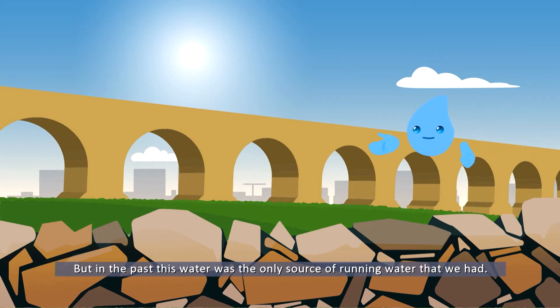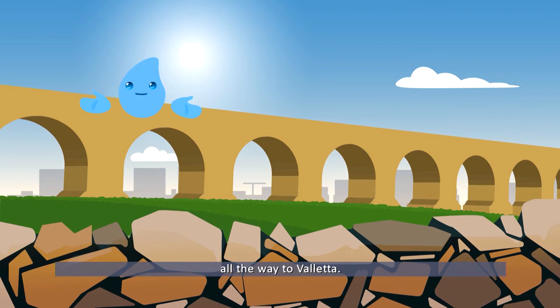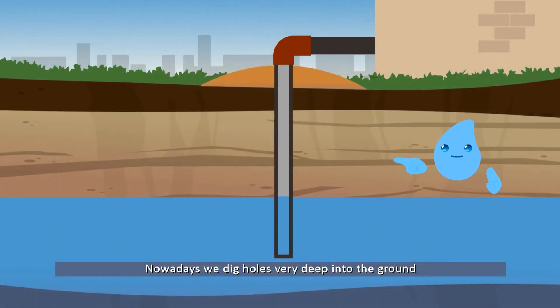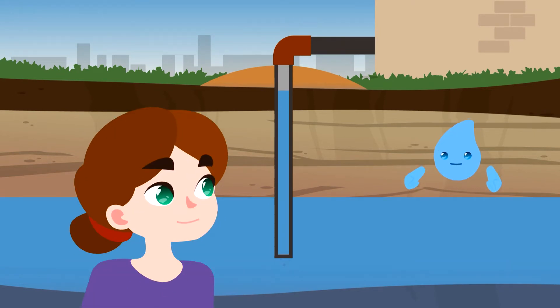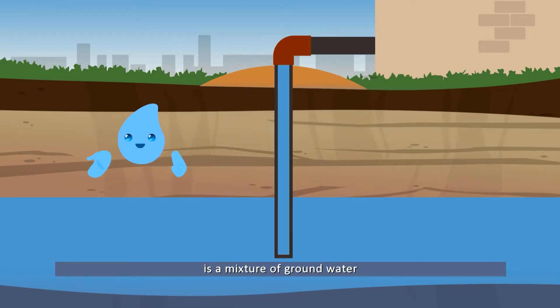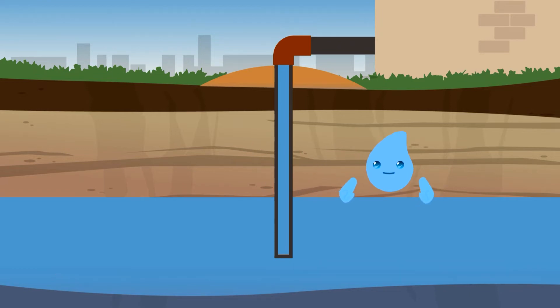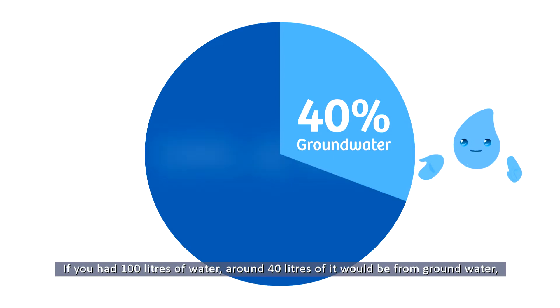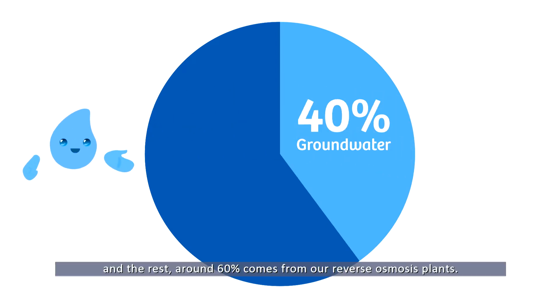But in the past, this water was the only source of running water that we had. Our aqueducts used to bring spring water from Rabat and Dingli all the way to Valletta. Nowadays we dig holes very deep into the ground to reach our underground water. I always thought tap water comes from the reverse osmosis. The water that comes out of our taps at home is actually a mixture of groundwater and seawater purified through reverse osmosis.